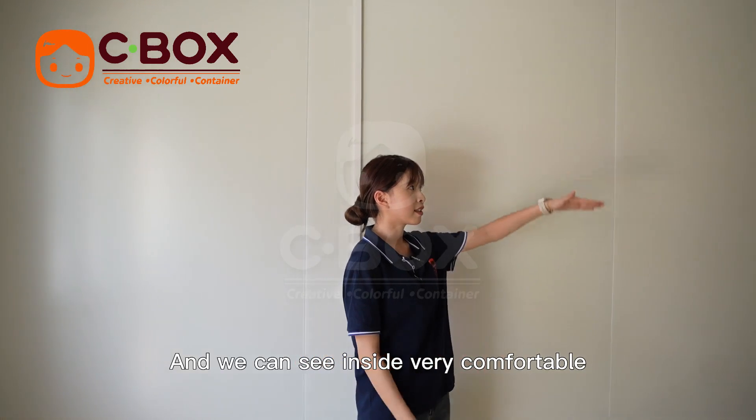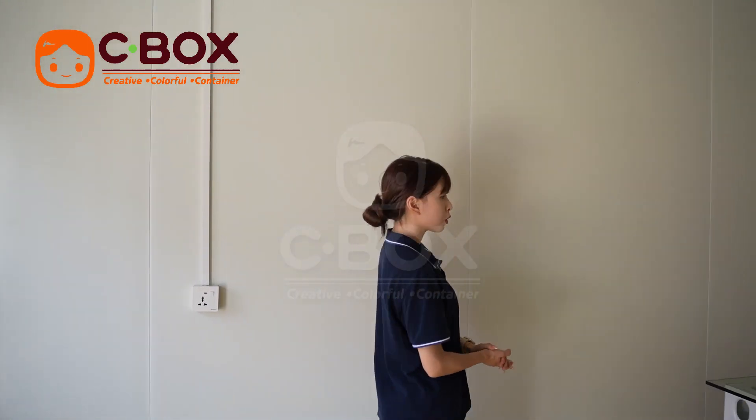And inside, we can notice the interior is very comfortable. And we go through it in two pieces.